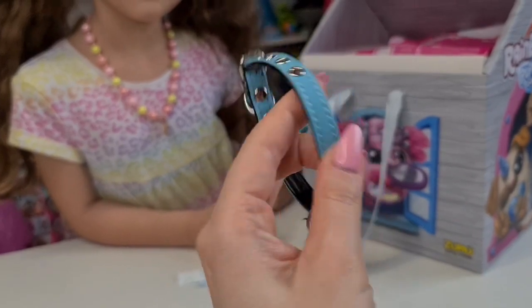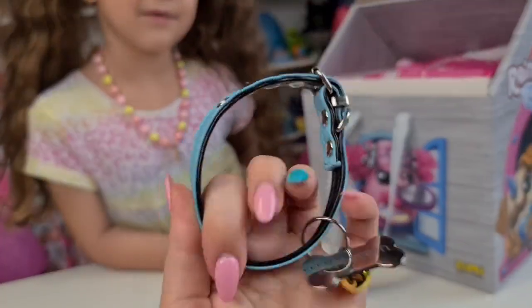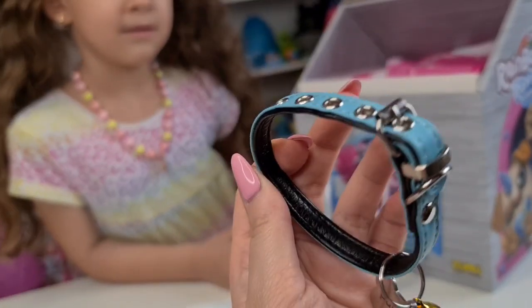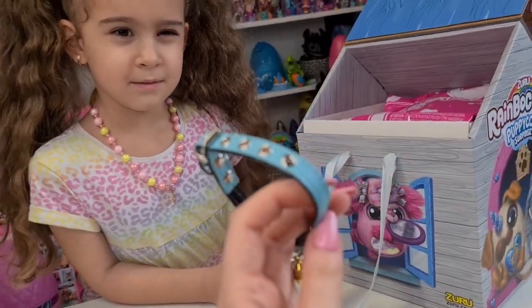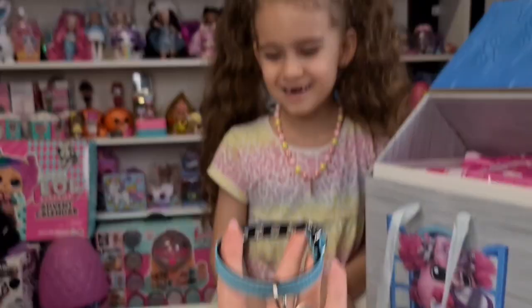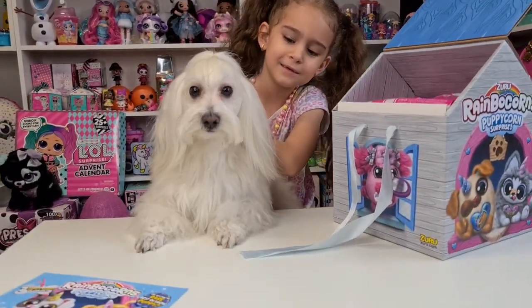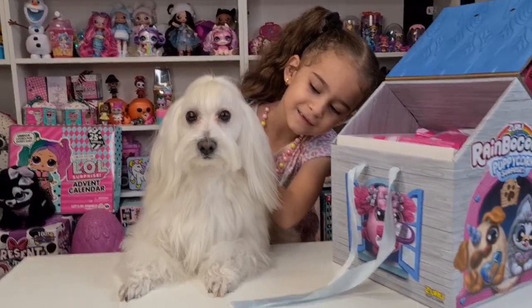Our dog is a Bichon. I'm not sure if this is going to fit him because it might be a little too small, but it's blue and our dog is a boy. You want to get Floki and see? Hey, look — Floki is here! Hi Floki!